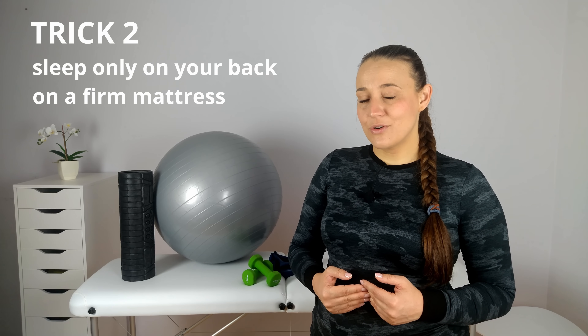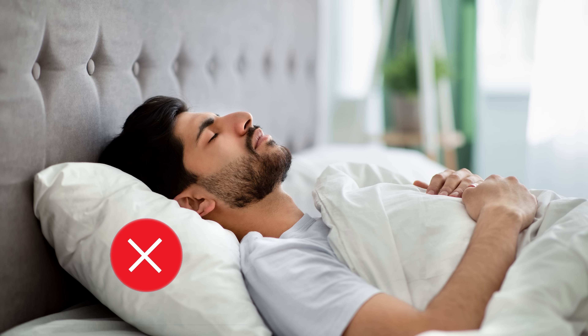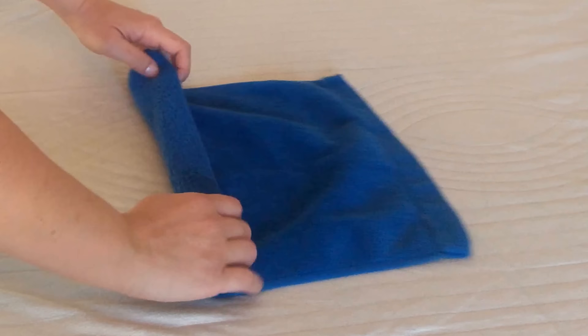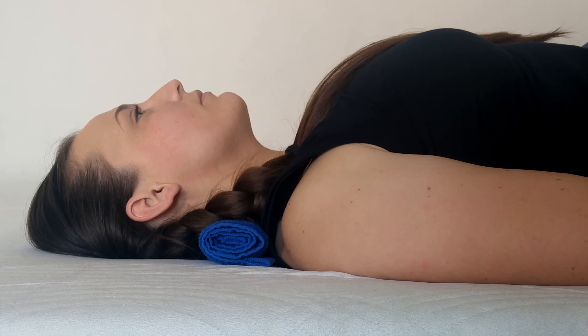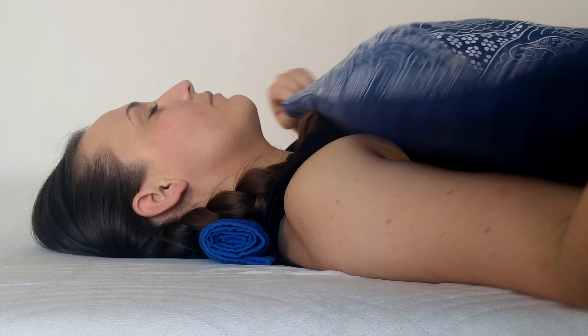If you have forward head posture, it is also important that you implement certain sleeping habits. Try to sleep only on your back and choose a firm mattress. When lying on your back, do not use high pillows as you will again position the entire shoulder blade and head incorrectly. It is best to sleep on your back on a thin roller that you can make yourself from a simple towel. This roller should be small enough for you to feel that your head is touching the mattress.